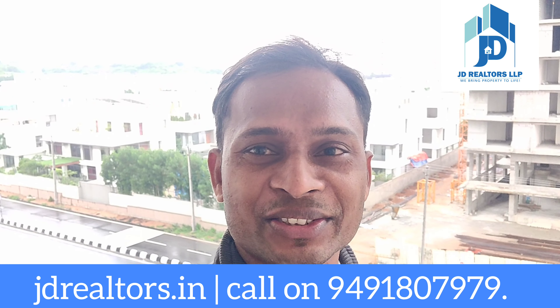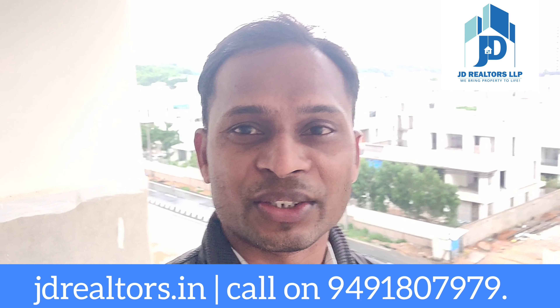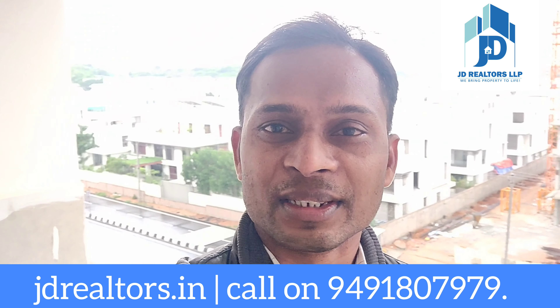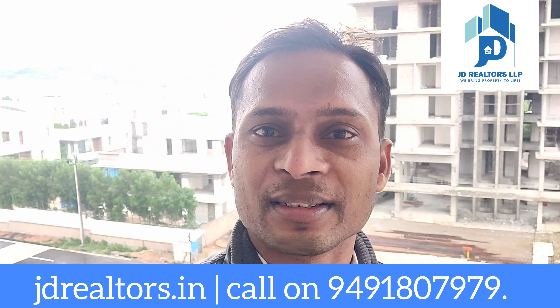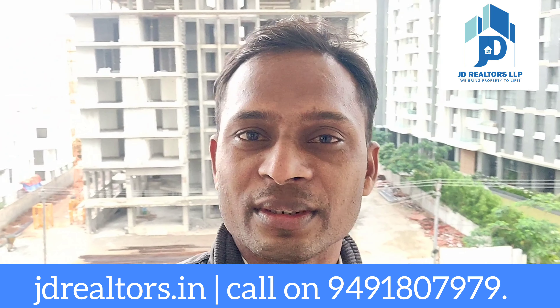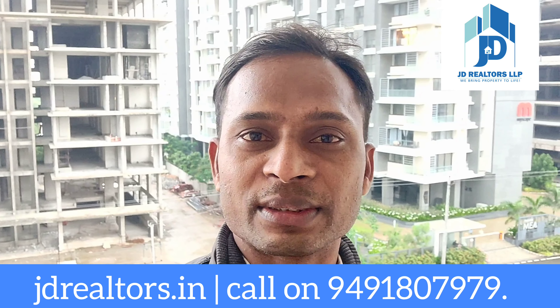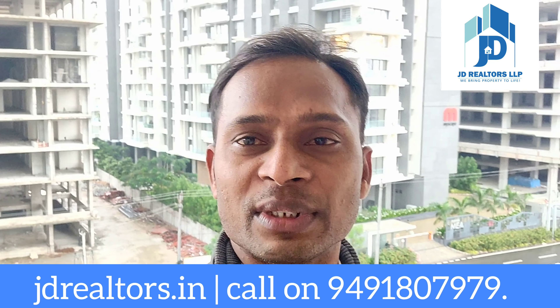Hi viewers, warm welcome to J.D. Riotta's YouTube channel. In this video you are watching Narsar Homes District 1 property which is situated in the financial district. This is very close to outer ring road and major IT companies like Microsoft, IHB, Infosys, and Capgemini.